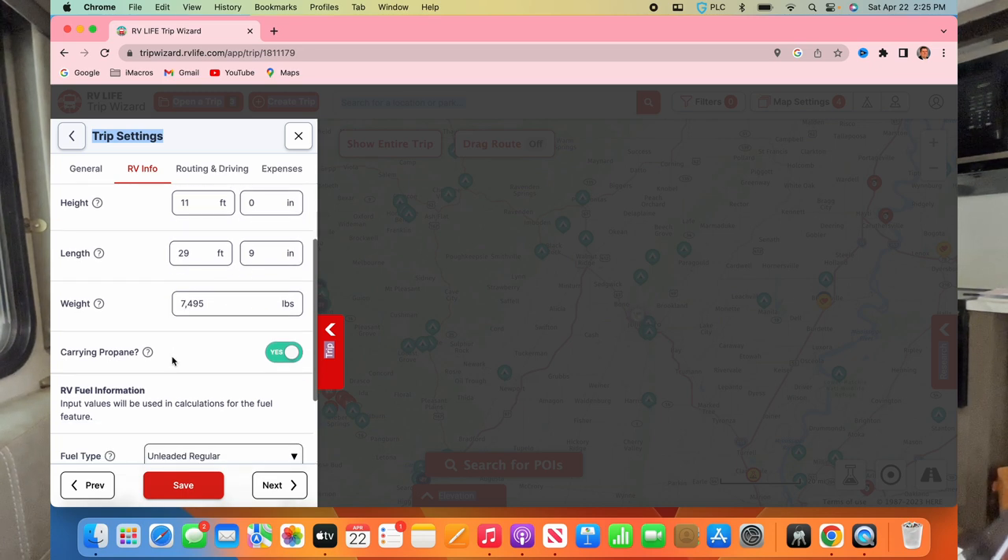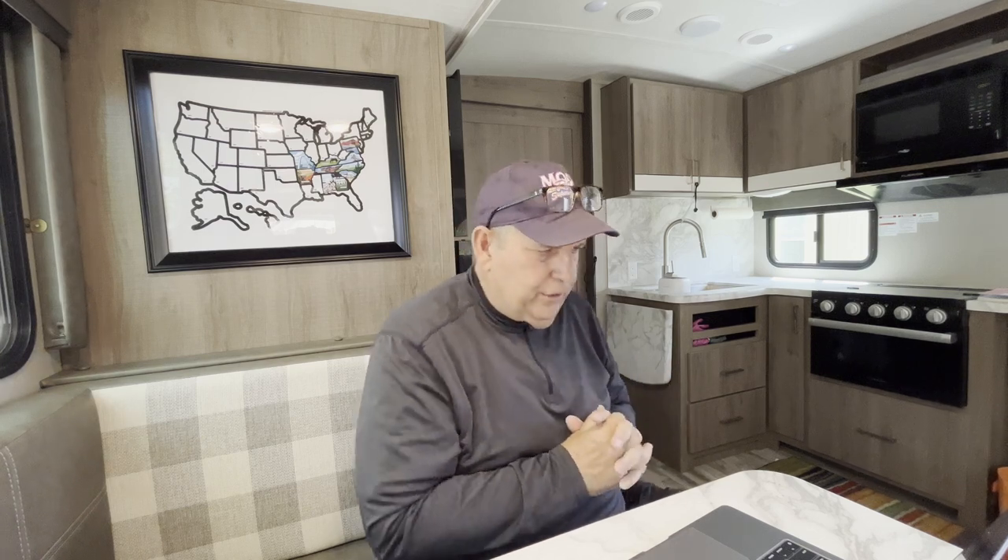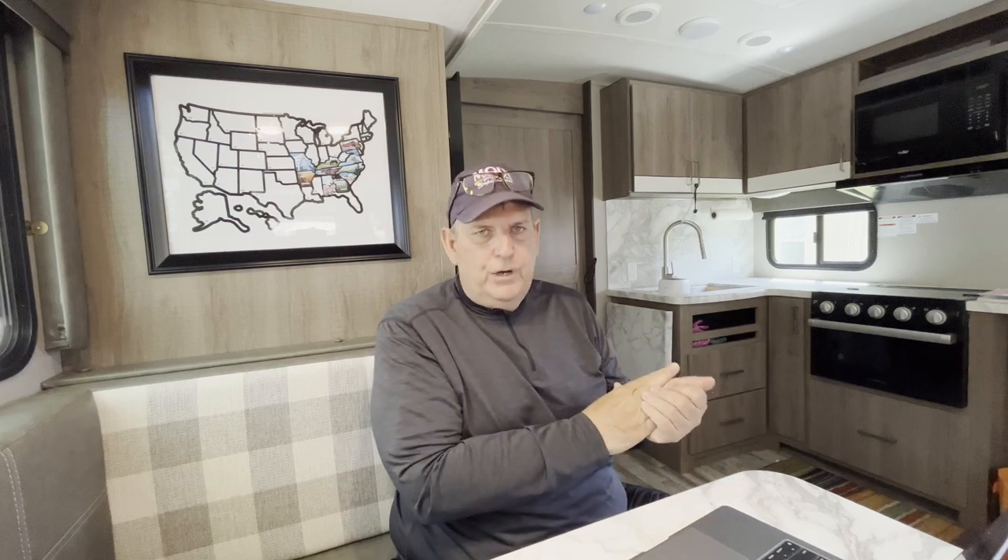The total weight fully loaded can only be 7,500 pounds. You put in height because you can actually use this as your route planner and it'll make sure you don't go under any bridges that are too low — that's awesome! You can also download this to your phone, and it'll show the full map and tell you where not to go.